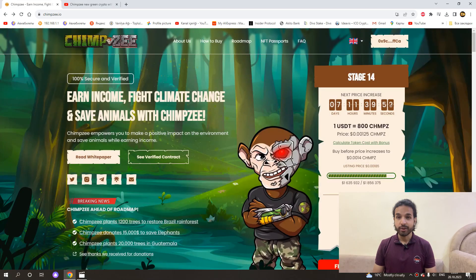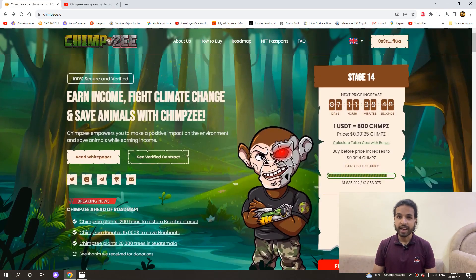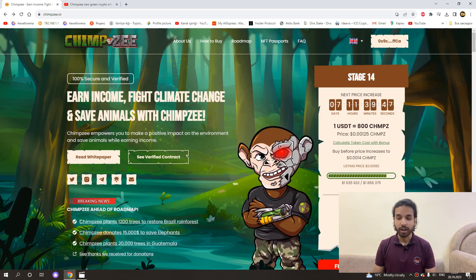There is only a week left for the end of the 14th stage and the coins are almost sold out. In the 14th stage, $1,856,000 worth of coins were put out for sale and $1,700,000 worth of coins have already been sold. I believe the remaining tokens will be sold within 2 to 3 days.